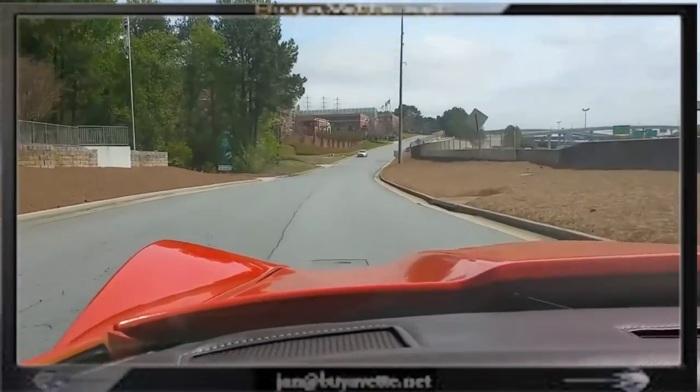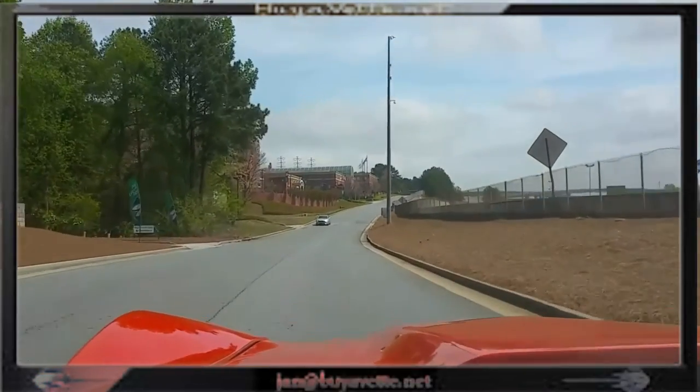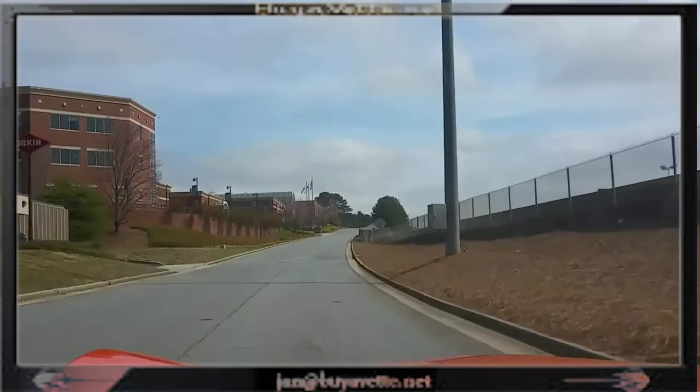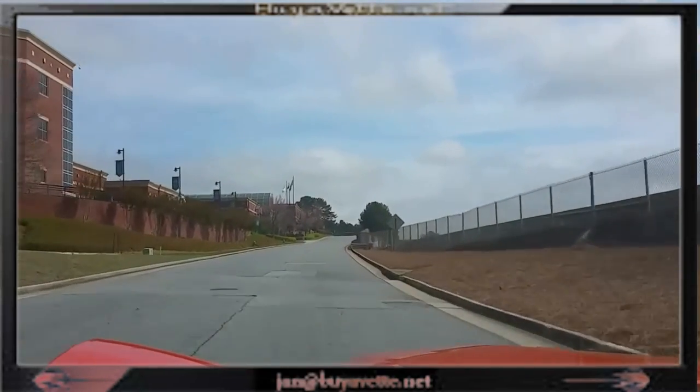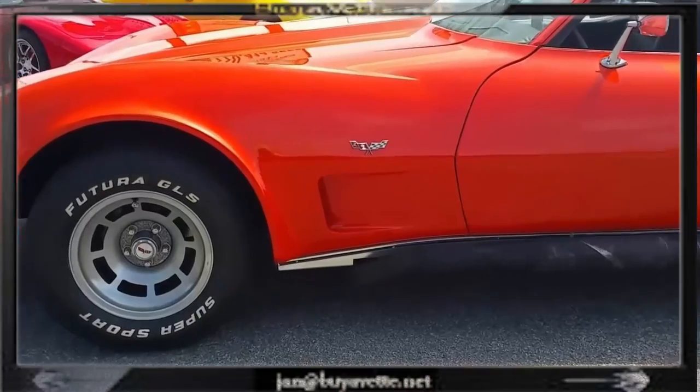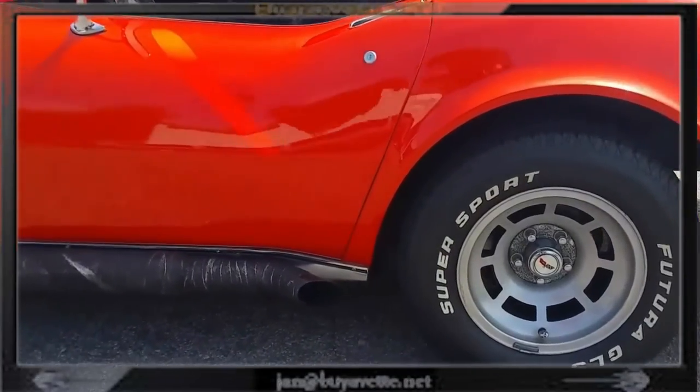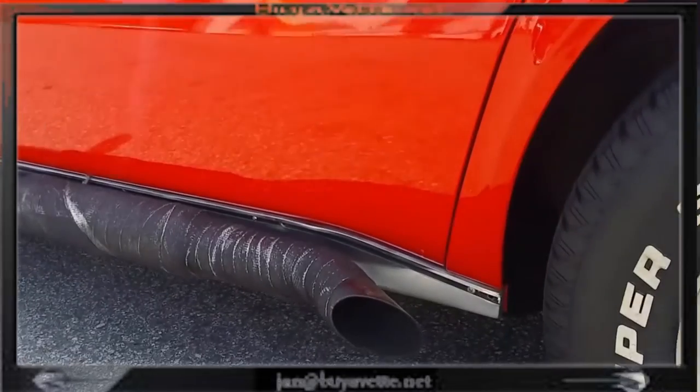This car drives very, very nice. It has a great sound and has the wrapping on the side pipes, which need some modification to look good, so someone with a little imagination can probably get that one done. Here's a walk around the car looking and listening to the side exhaust.